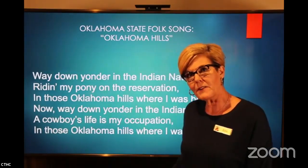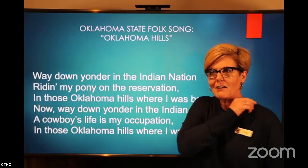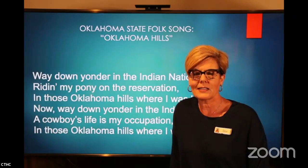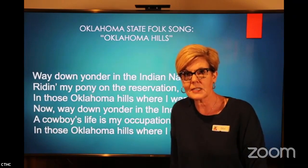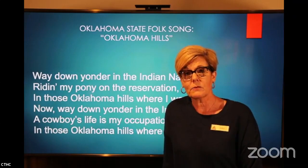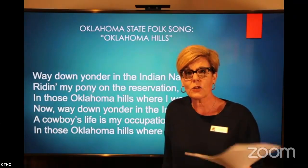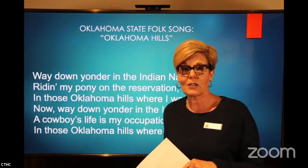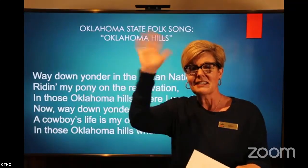So there you have it, folks — Volume 7 of Oklahoma State Symbols: our flower, fish, fossil, and folk song. I hope you've learned a lot and had a great time today on Trail Talk. Please join me tomorrow at 3 p.m. when Christy King from the Stevens County Genealogy Library will join us to talk about genealogy and how you can find out more about your family's history. Until next time — happy trails!